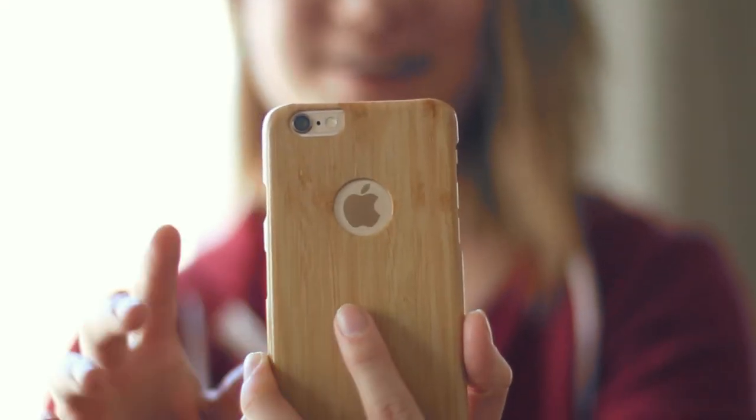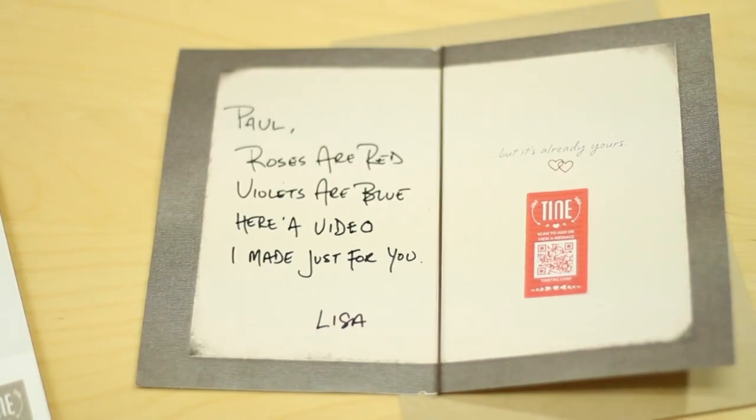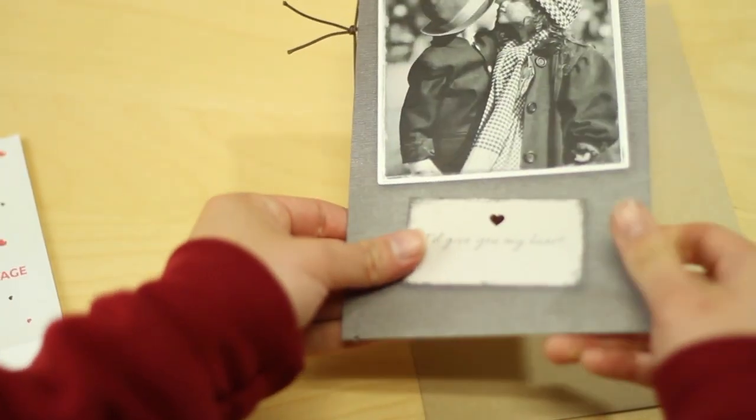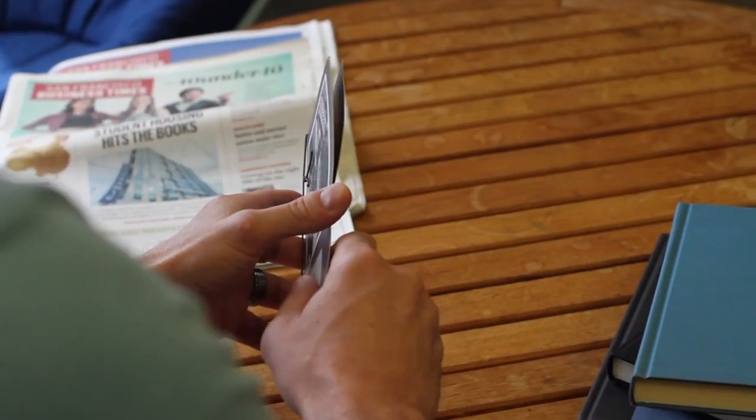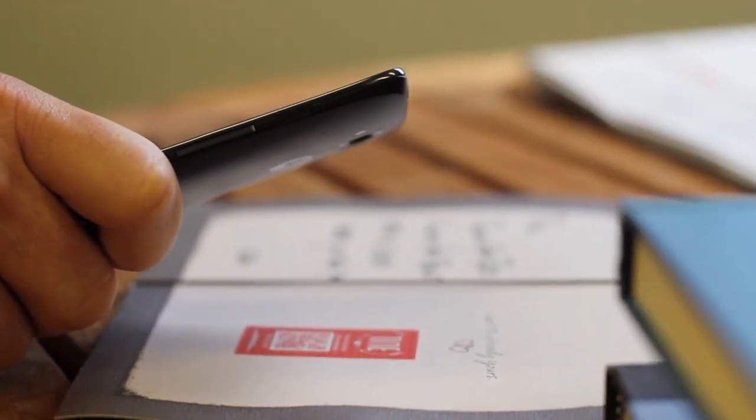You can sing Happy Birthday, record a video to say I miss you, or just add a selfie. And when that special someone receives your personalized item with their Tiny Tag, all they need to do is scan the Tiny Tag with the app on their phone, and your message will instantly play.